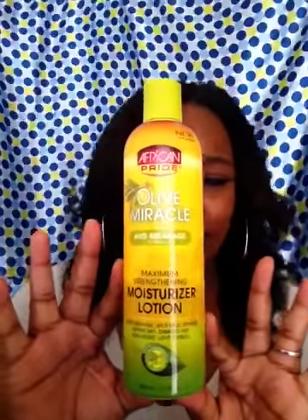It smells really good — it's like a citrusy, fruity kind of smell. The only thing is it's a little more runny than the Organic Root Stimulator one, but it's awesome and it's like half the price. It keeps my hair nice and moisturized. I use it nightly on the ends of my hair, I've used it on clients and they love it. You can get this at Walmart for like two bucks — you can't beat that.